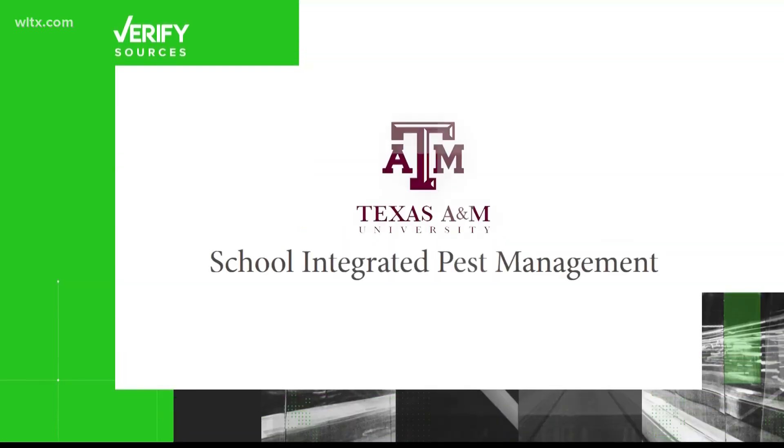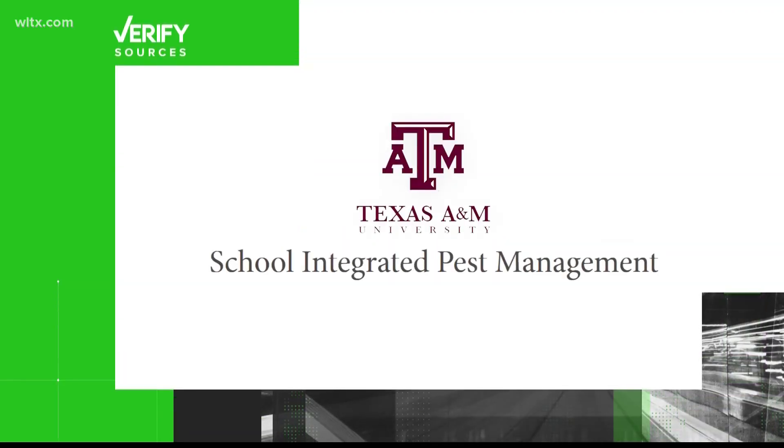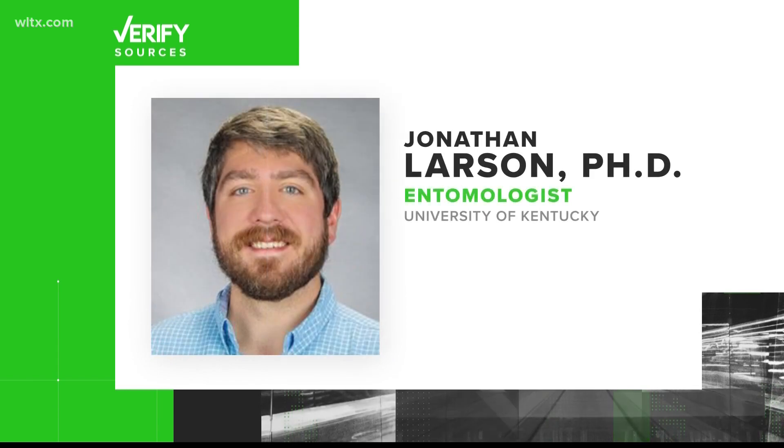Let's verify. Our sources are the Texas A&M School of Integrated Pest Management and Jonathan Larson, an entomologist with the University of Kentucky.